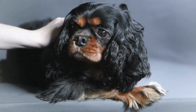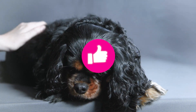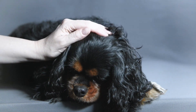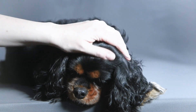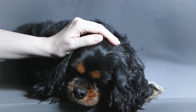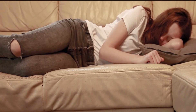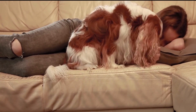The breed has a distinctive head shape with a slightly rounded skull and a well-defined stop. The eyes are large, round, and dark in color, and the ears are long and feathery, hanging close to the head. The Cavalier King Charles Spaniel has a compact, well-proportioned body with a deep chest and straight, sturdy legs. The breed's tail is often docked to approximately one-third of its length, but this practice is illegal in many countries.